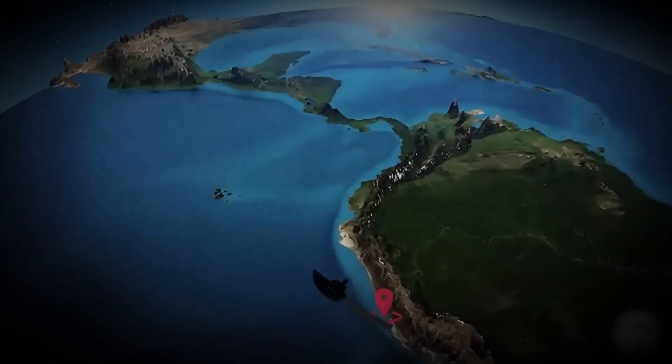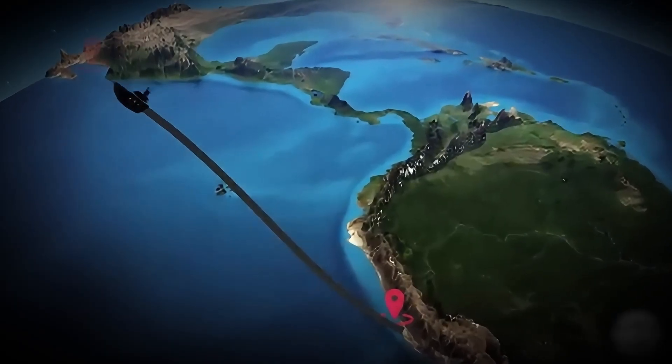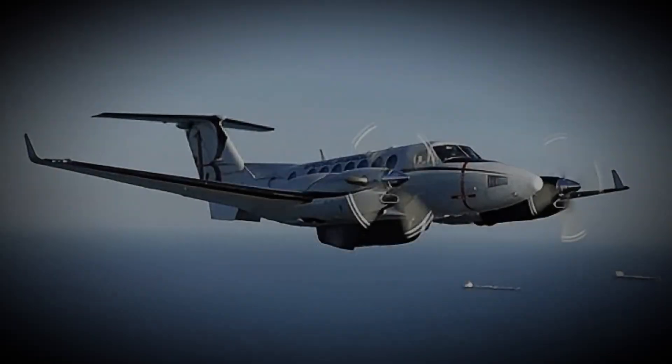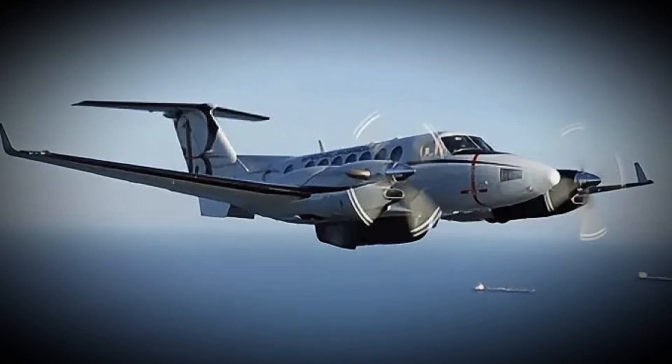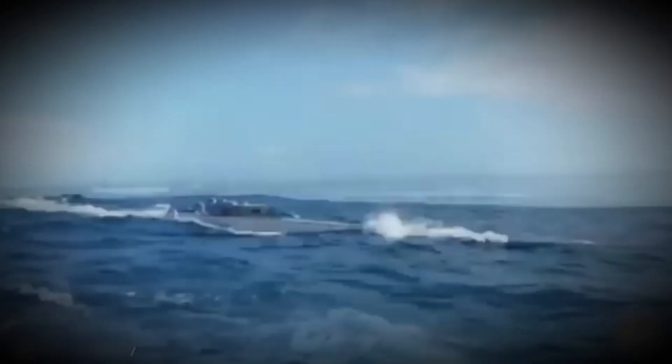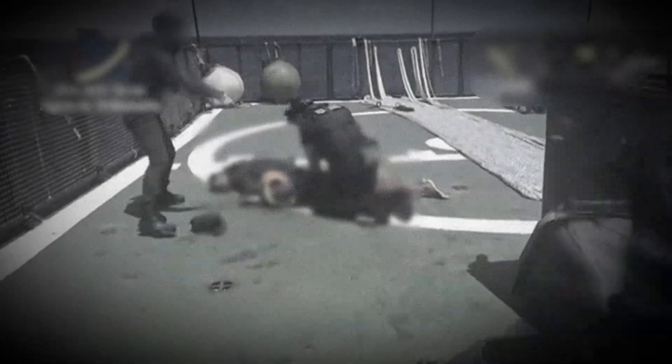In one documented mission, this type of sub was headed for Central America, cruising at about 16 kilometers per hour. A patrol plane spotted it and immediately alerted the US Coast Guard. Two fast boats and a helicopter launched into action. When they reached the vessel, agents banged on the hatch — they had to move fast. These subs have an emergency system: a valve that floods the boat to sink it, destroying all evidence. But this time it wasn't fast enough. The five crew members were captured, along with cargo valued at over 200 million dollars.